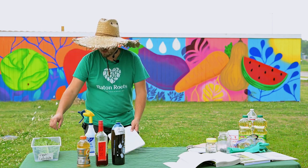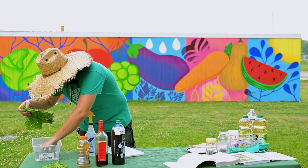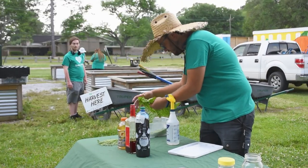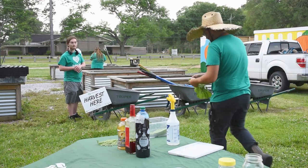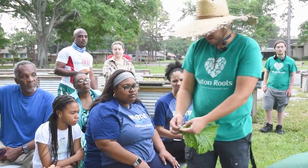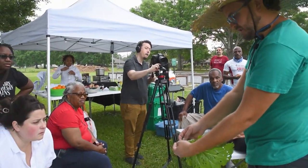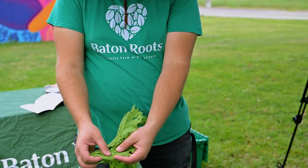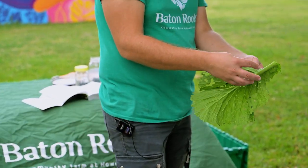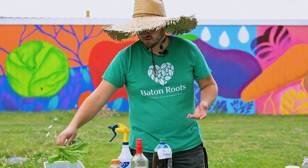I actually brought this to show y'all - we have a ladybug right here but I want to show you what the actual larva looks like. See this little bug right here? This is the larva stage of the ladybug. If you see these in your garden, do not squish them - this is going to turn into a ladybug. The larva and the ladybugs eat like hundreds of aphids a day - if you see a video of it online it's really, really cool. They just devour them.